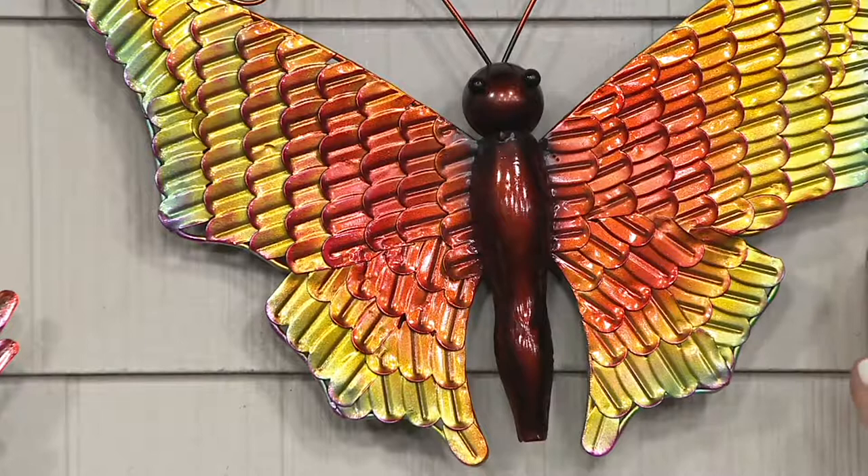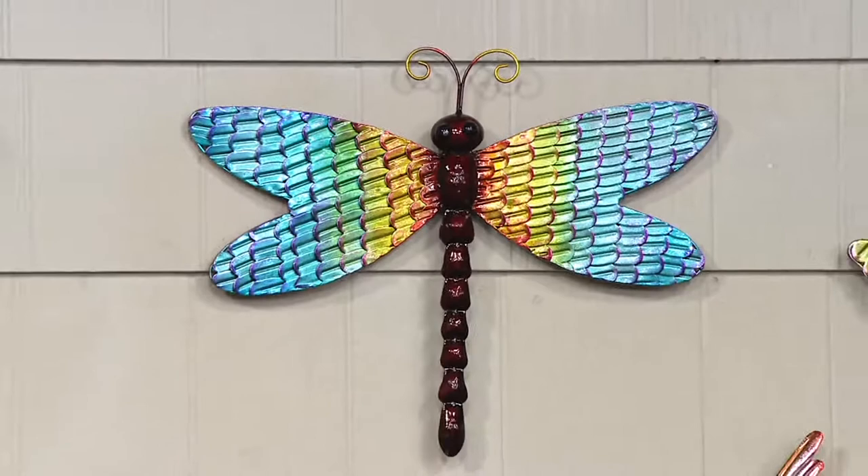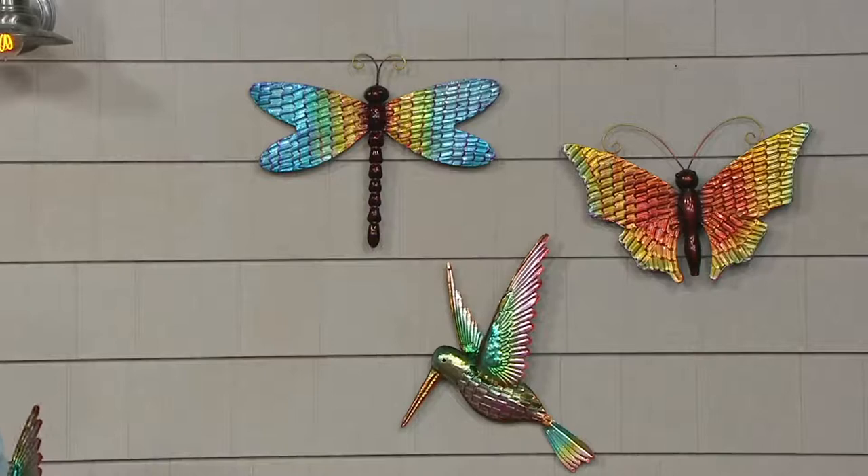The dragonfly is going to be my most limited, followed by the butterfly. So if those are your creatures that you love to add to your space, please do not hesitate to place your order, because there won't be a reorder once these images go.